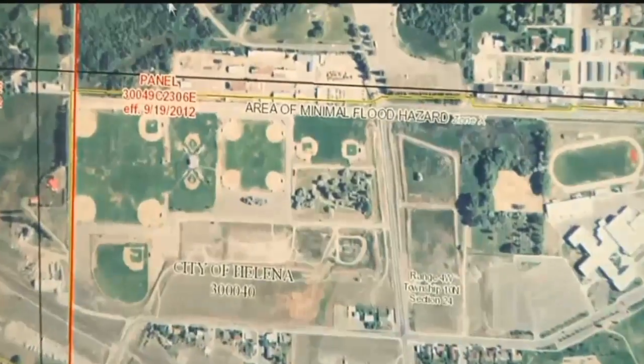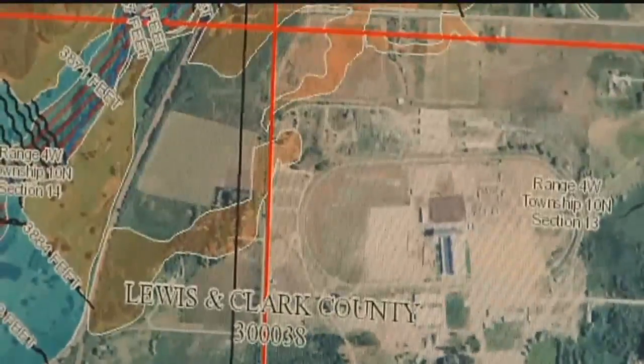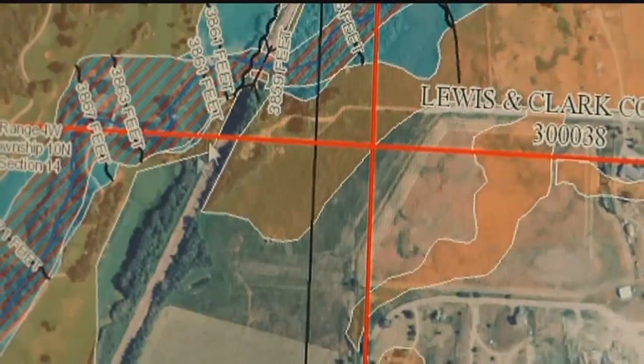As McNamee said earlier, nearly everybody is at risk for flood. You can check FEMA.gov to search locations that are at high risk of flooding. Lindsay Ford, MTN News, Helena.